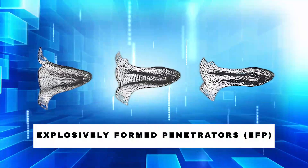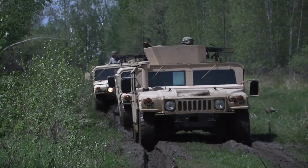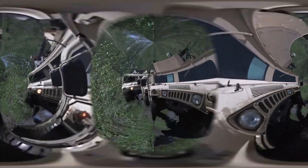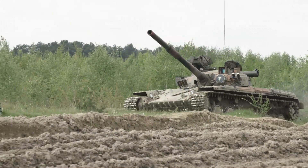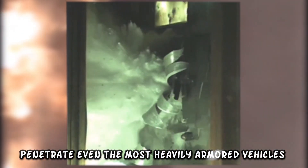Number 4: Explosively Formed Penetrators (EFP). We're in a new era where technology meets innovation, and even the most heavily armed vehicles are not safe. The Explosively Formed Penetrators, once exploded, produce high-velocity metal projectiles that can penetrate even the most heavily armored vehicles.